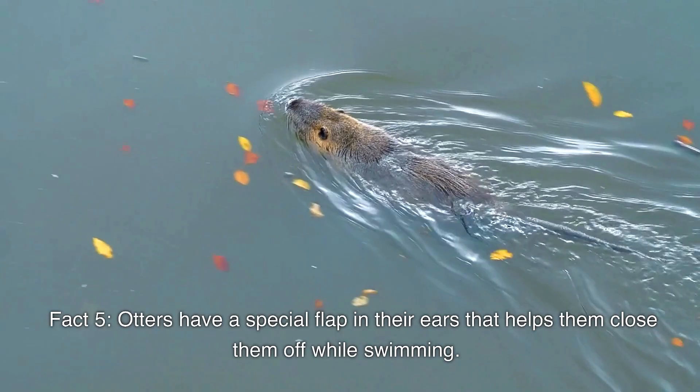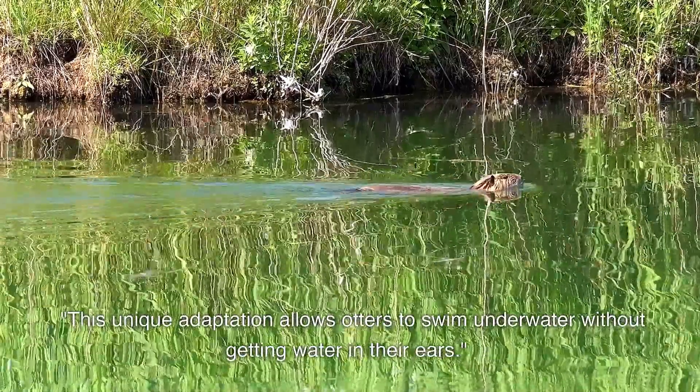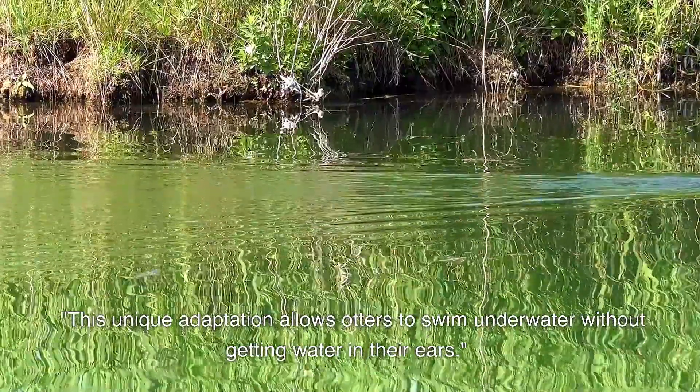Otters have a special flap in their ears that helps them close them off while swimming. This unique adaptation allows otters to swim underwater without getting water in their ears.